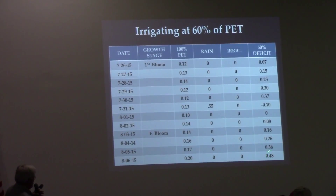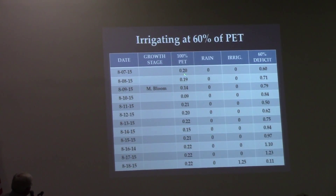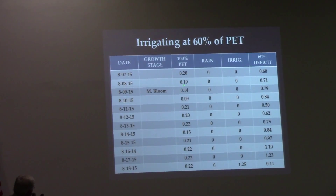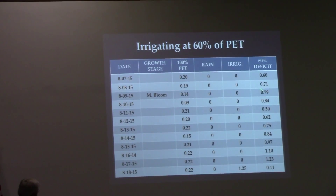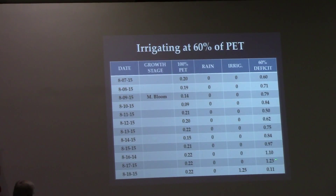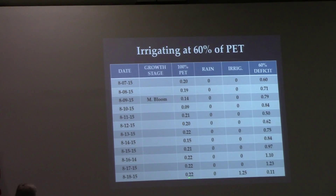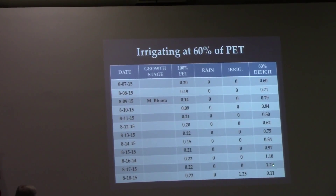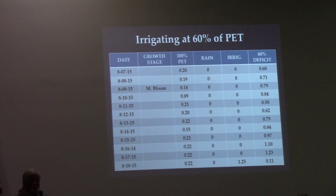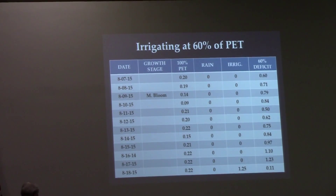I add 0.08 to 0.07 and I'm at 0.15 — but remember, I'm still operating off the full profile. These numbers go up and down depending on cloud cover and temperatures. Finally, it rains, and I was up to needing 0.37 inches. I'm going to wait until I need an inch to an inch and a quarter before irrigating, so we put on 0.55 inches of rain but also had 0.13 demand, netting us a positive carryover.